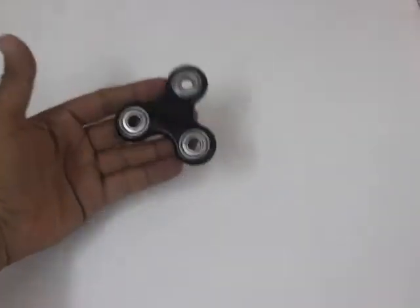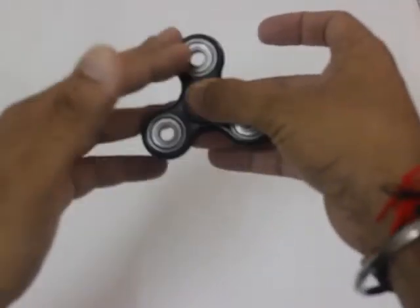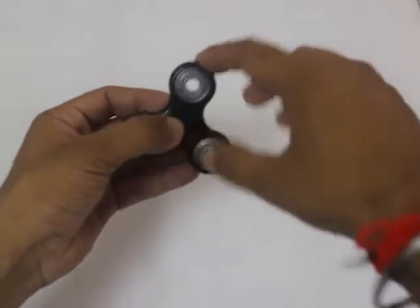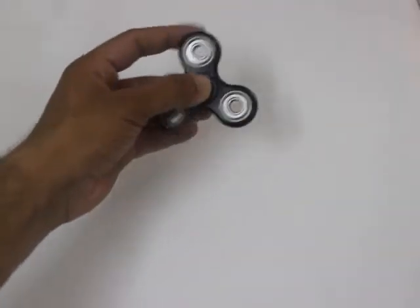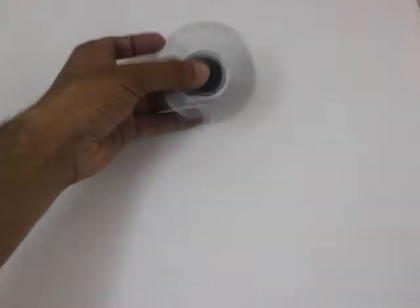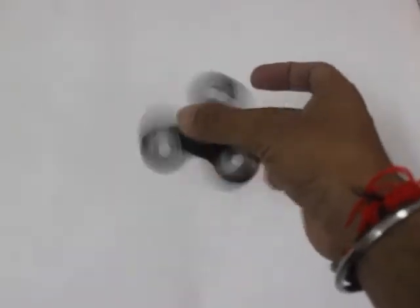In this video you will come to know whether this fidget spinner will remove your stress or not. I'm not carrying much stress on my mind, but I think this is more about concentration — this will improve my concentration.